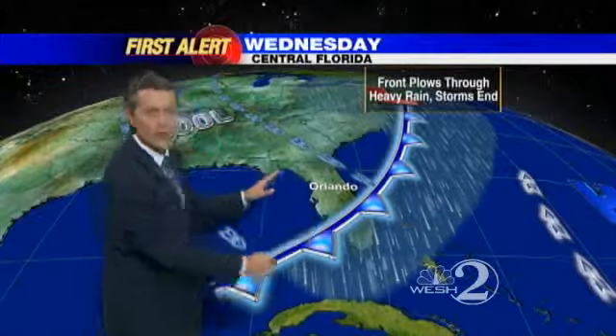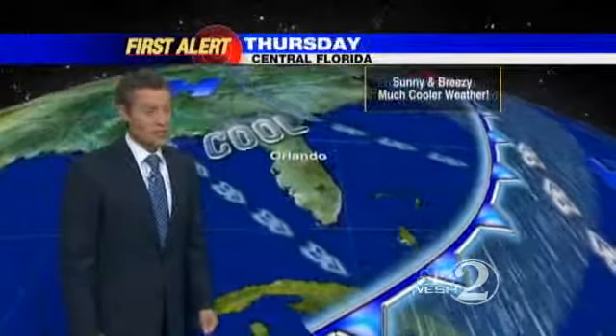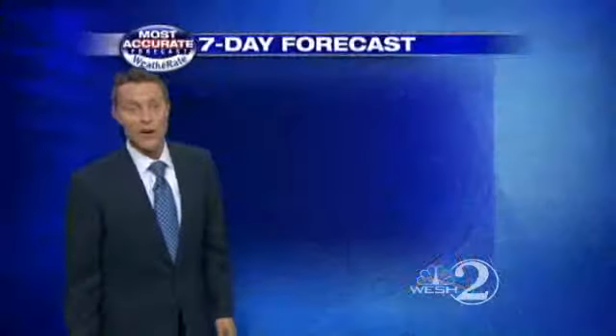By Wednesday midday, colder and drier air works in, shoving all that rain off to the east. We are going to be chilly on Wednesday night and downright breezy, then sunny and cool on Thursday.